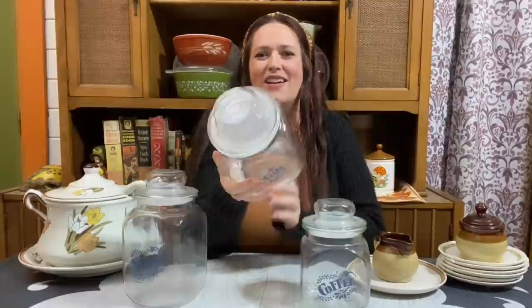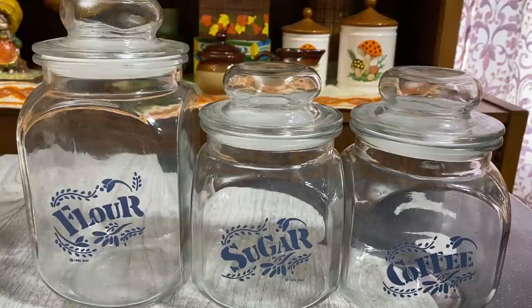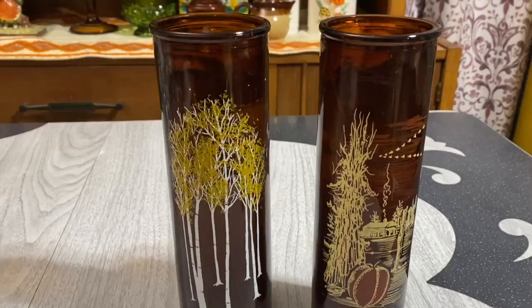They had the flour, the sugar, and the coffee as well, so I was really happy to find that. The prices were kind of all over the place at this Salvation Army - usually I find really cheap prices but this canister set was $24.99, and it was in the regular section too, not the vintage area where they usually hand-pick things. Then all three of these were $5.99 for the set - interesting how the prices varied.